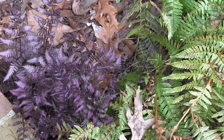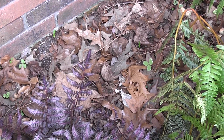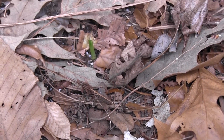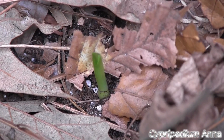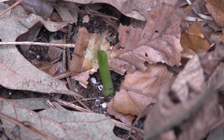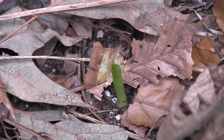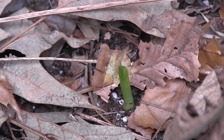My little slipper orchid — the hybrid name is Anna, it's a Cypripedium Anna — has popped up just a little bit. It's not quite as far along as the ones we saw on the mountain, but it's not too far behind either. I don't know what's going to happen, but I'm just happy that it's alive and growing. Now that I know what kind of soil it needs, I'm going to make sure that the soil around it is loose, sandy, and very similar to what we saw on the mountain.